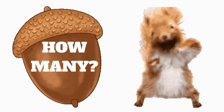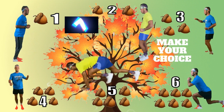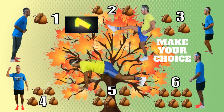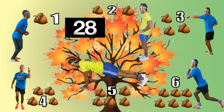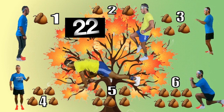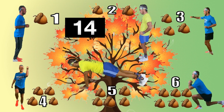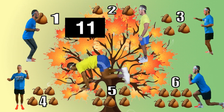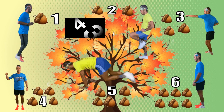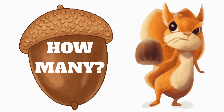That squirrel is hungry — keep working! You're doing great. How many acorns have you collected?